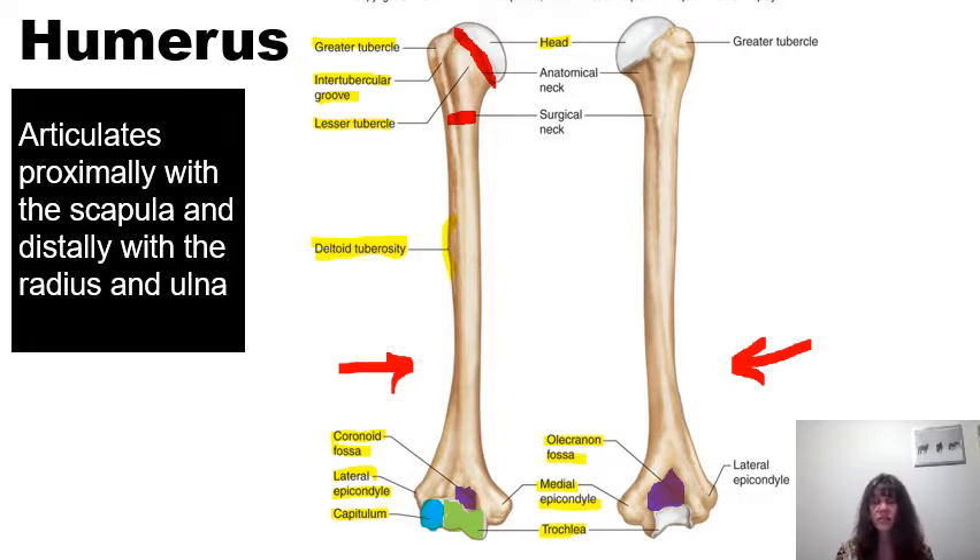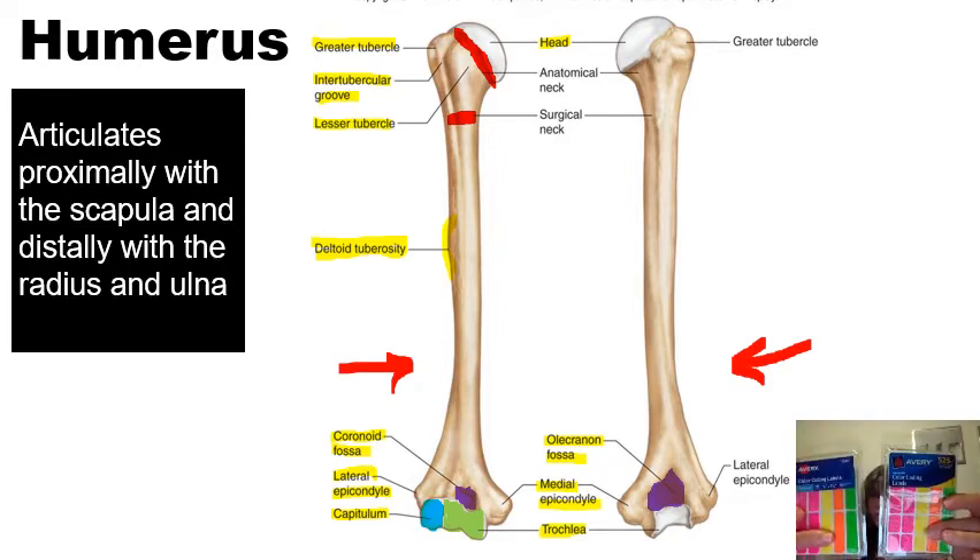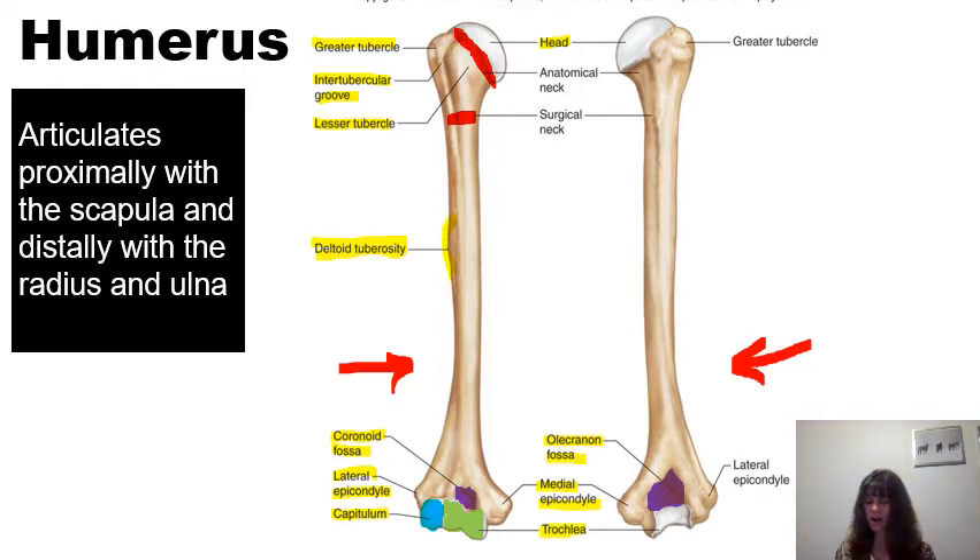One way I recommend students learn the names of bones is to invest in some Avery color-coding labels. They come in two sizes. You can write down the names of the structures and physically stick them on the models in the lab, then remove them at the end of lab. Other labels have a lot of glue and end up sticking on the models, which is not recommended. These Avery color-coding labels are helpful for labeling those models.